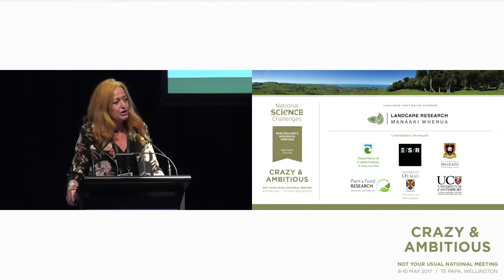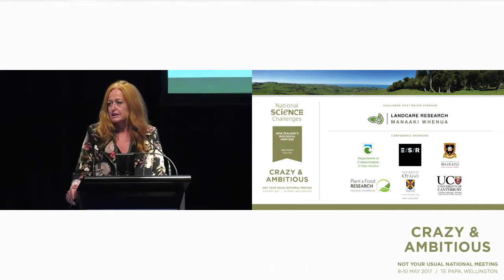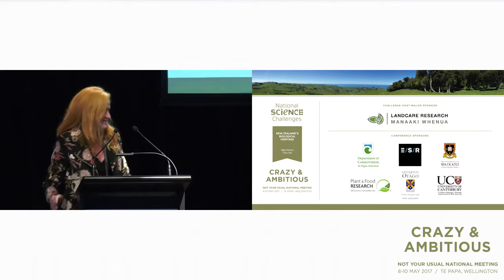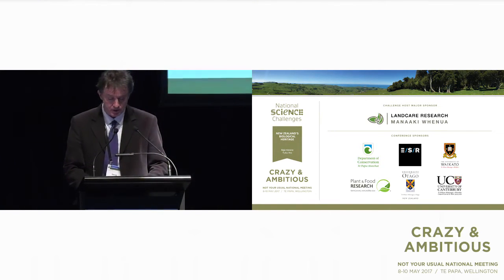I'd like to now introduce David Toulon, who's from Plant and Food Research. David's going to give us some illustrations on some science that does provide some measurable solutions in biosecurity. So welcome, David. Thank you very much, Jen.